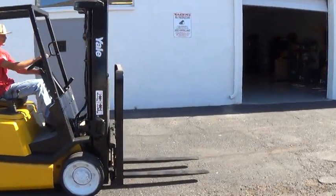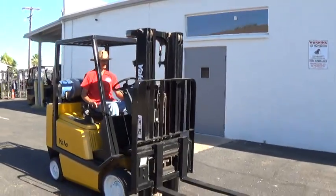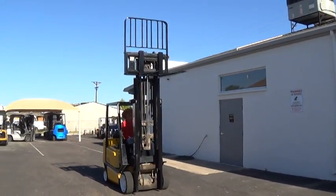It has a three-stage mast. The mast when lowered is 82 inches. Forks will raise to 187 inches, good for high lifting applications.